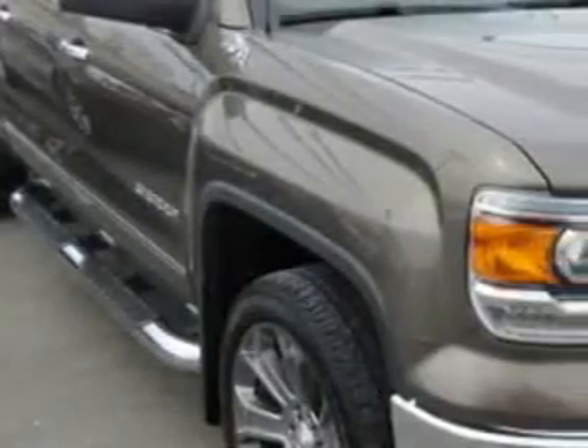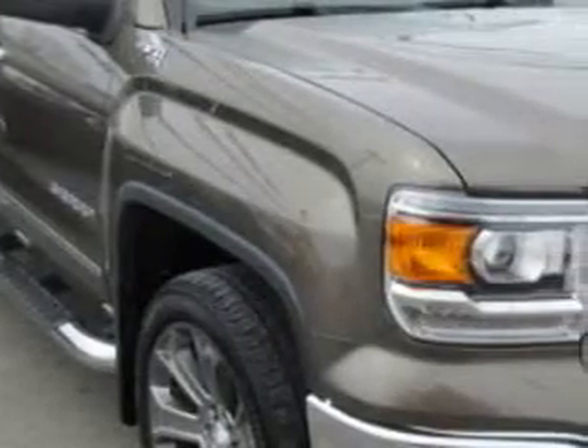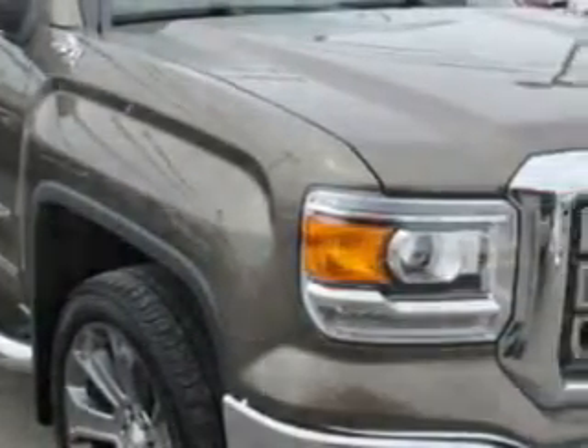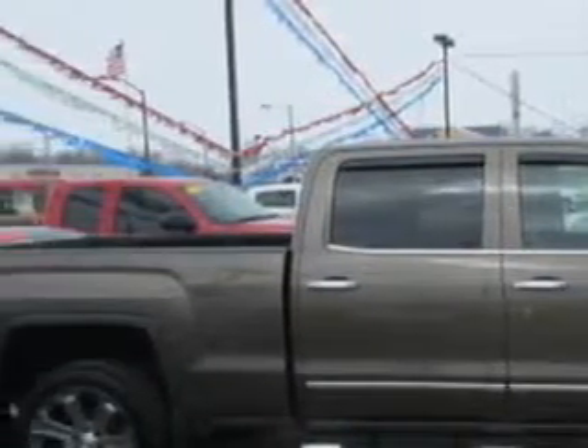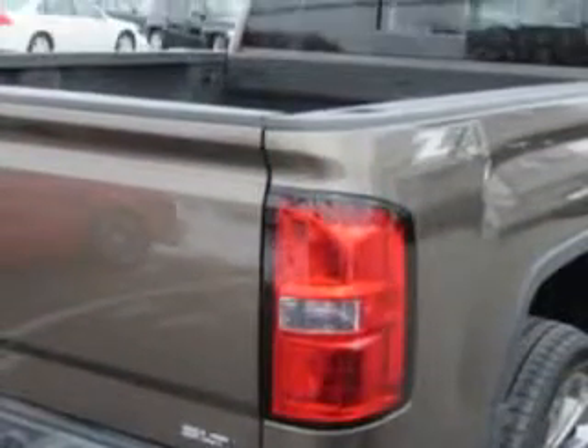Patriot Chevy Buick GMC knows you want more in a car. You expect the best from your vehicle. You will love this bronze alloy metallic 2014 GMC Sierra 1500 Crew Cab 4x4, equipped with an 8-cylinder engine and an automatic transmission.